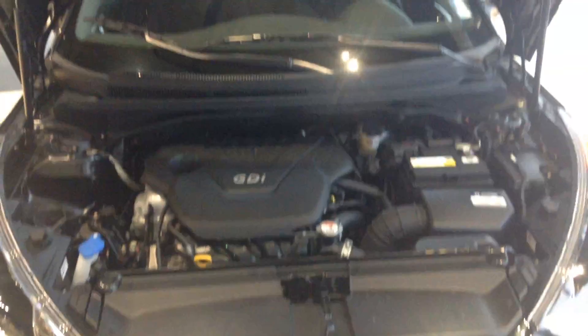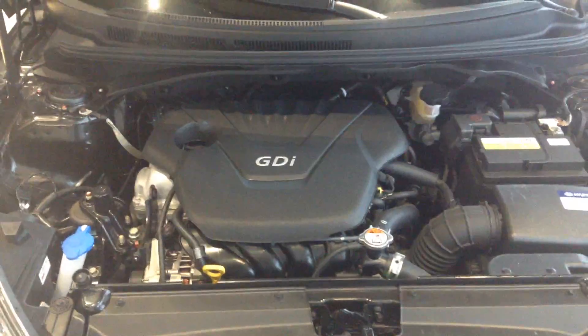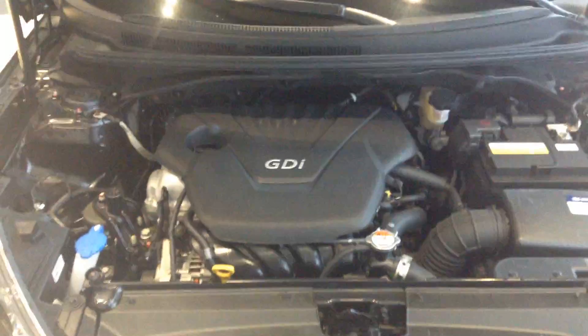Take a look under the hood — you've got a hydraulic hood opening and a 2.0-liter engine with great pep and even better fuel economy. Got any questions? My name is Brad — shoot us an email or give me a call at 371-3700.